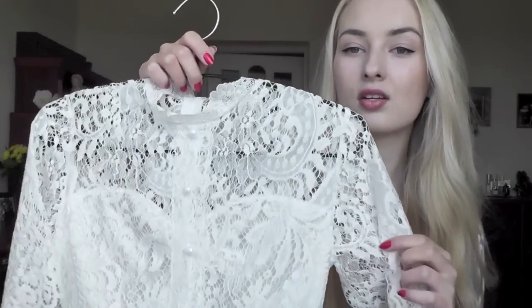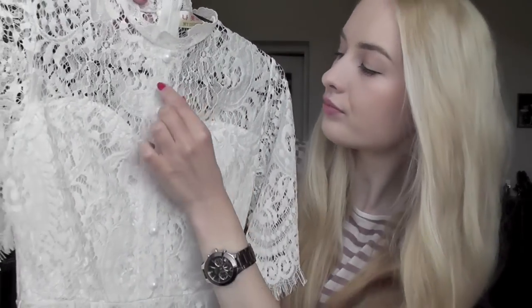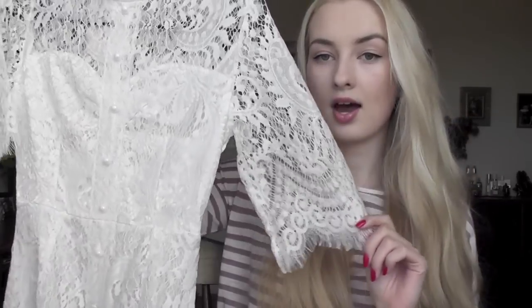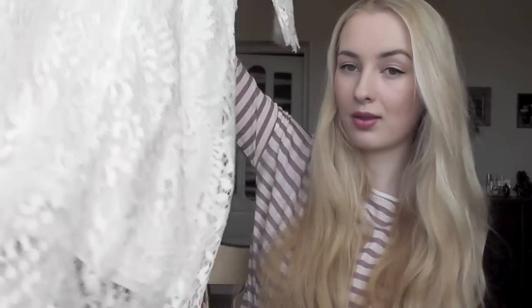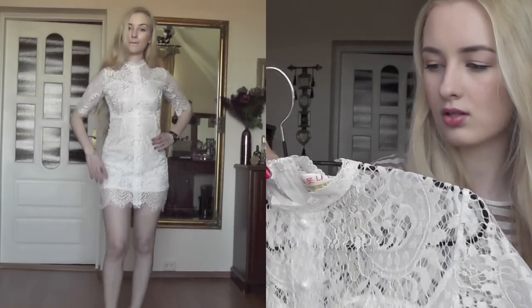It's this absolutely gorgeous white lace dress. It's pretty short, it's all made out of lace, it has a high neck kind of collar and these pearly buttons on the center of the dress — but you can't really use them, they're more for decoration. It has three-quarter long sleeves. It's pretty short at the back; it would look better on shorter girls because sometimes I can see my bum and I have to pull it down a little bit, which is a bit of a downside.